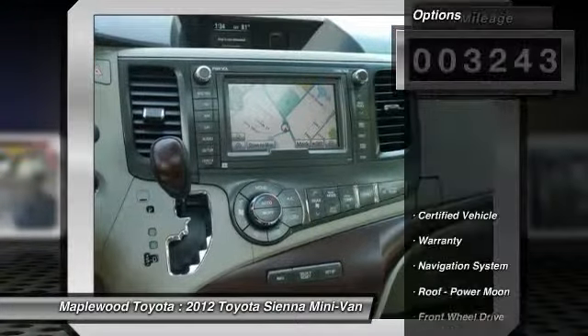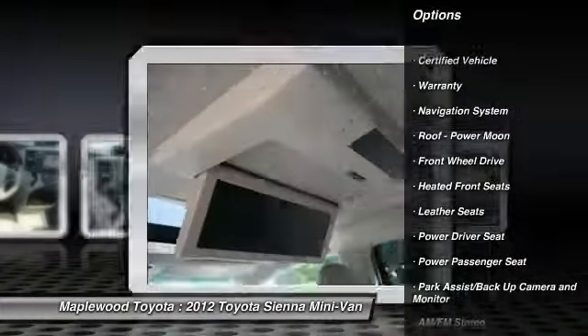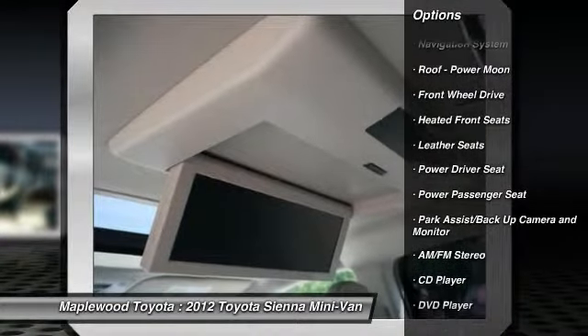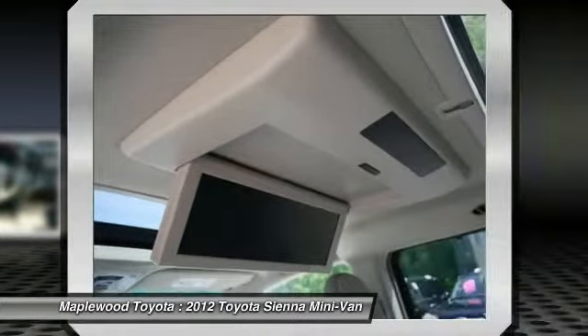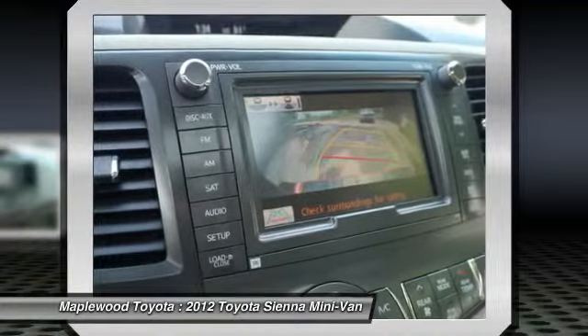Here are some of this vehicle's great options: anti-lock braking system, power lift gate, quad seating, DVD system, power passenger seat, navigation system, traction control, third row seat, air conditioning front, home link, garage door opener.